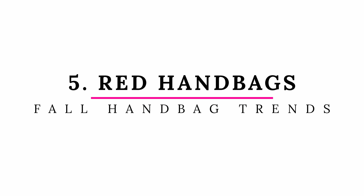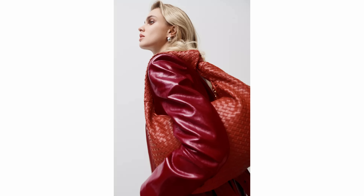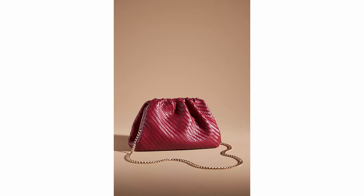One of the biggest colors of the season is red, so naturally we're going to see red in all areas of fashion. Red handbags are on my trends list and I found a lot of them in all different styles and shades. If you want to add red to your wardrobe, a great way to do it is in a handbag or a shoe, especially if red isn't a color you can wear on your body. It's a great way to add a punch of color to your outfit.